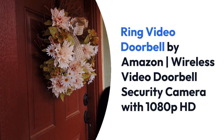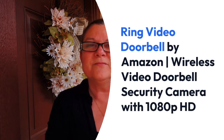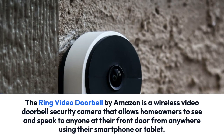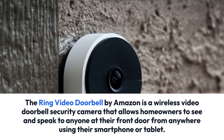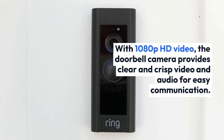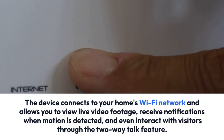The Ring Video Doorbell by Amazon is a wireless video doorbell security camera that allows homeowners to see and speak to anyone at their front door from anywhere using their smartphone or tablet. With 1080p HD video, the doorbell camera provides clear and crisp video and audio for easy communication.